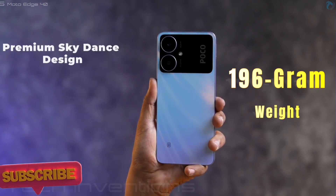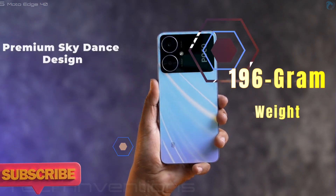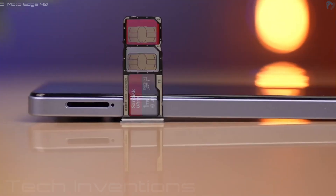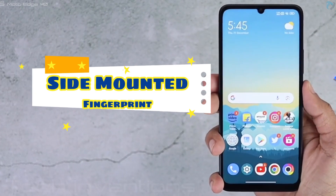It features a premium design and weighs 196 grams, which is on the heavier side. It also supports a 3.5mm audio jack and a dedicated card slot. The side-mounted fingerprint sensor is good.